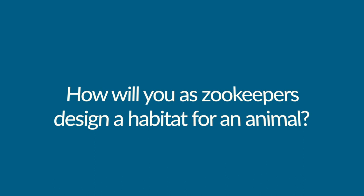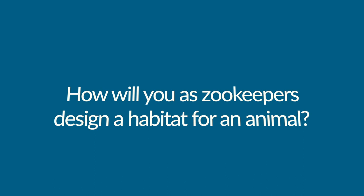and Jean McLaughlin, a science specialist, to develop a project that had our little friends take on the role of zookeepers. The driving question for the project was: how will you as zookeepers design a habitat for an animal?